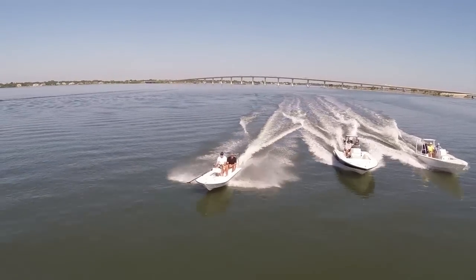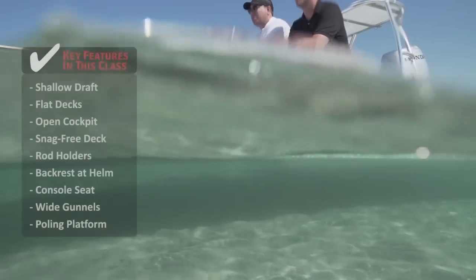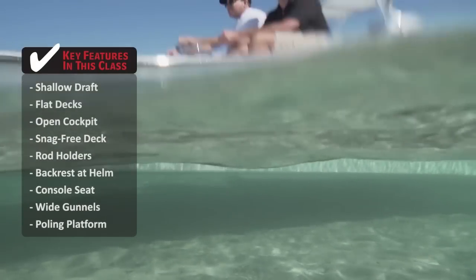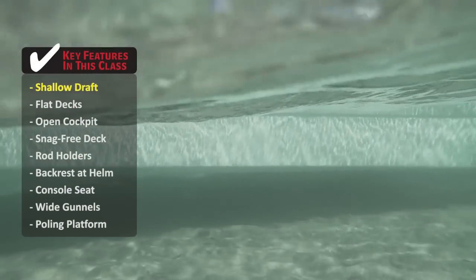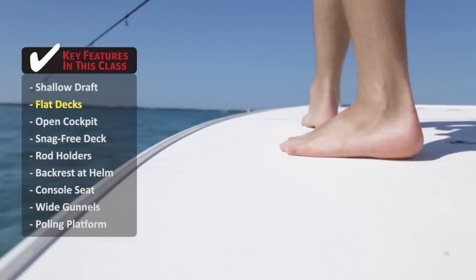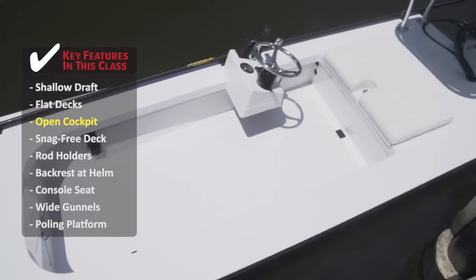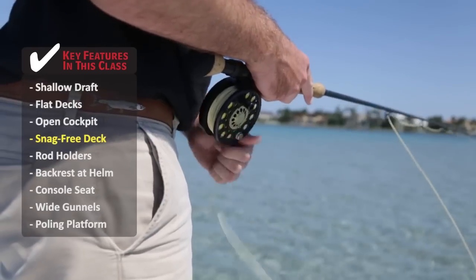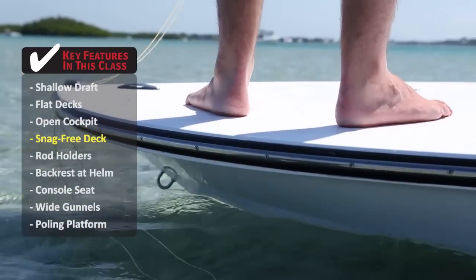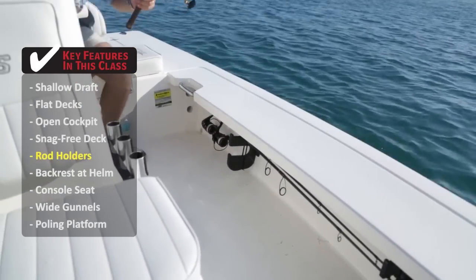These are flats boats in the 16-22 foot range with shallow water agility to give you a stealthy approach. Some key features to look for in this class are a shallow draft, so you can fish well onto the shallow flats without the hull hitting bottom. Flat decks give you the maximum amount of fishing room. An interior with an open cockpit gives two anglers plenty of space to move about and carry extra gear. If you're a fly fisherman, it's essential that your boat has a snag-free deck. Horizontal rod holders keep all of your rods out of the way but easily accessible.